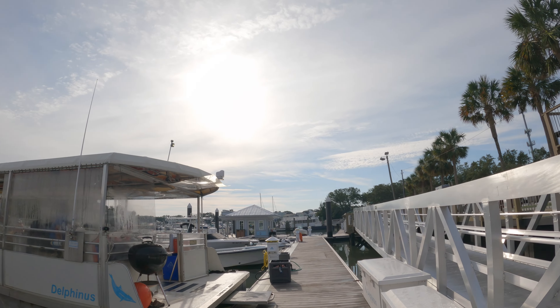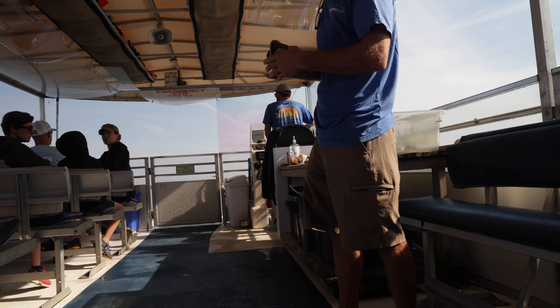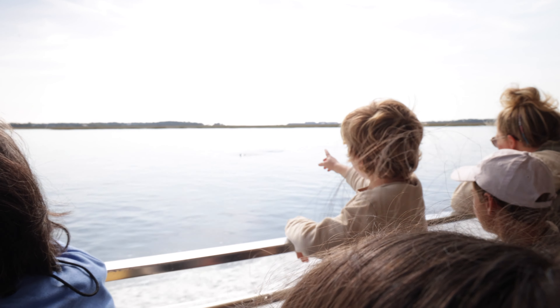Our tour started in the morning and was essentially broken up into two parts: everything that you're going to learn while you're on the boat and everything that you're going to learn while you're on the island. On the boat, the naturalist guide will spend time discussing various topics such as the ecology of salt marshes, species identification, oyster bed communities, and much more.